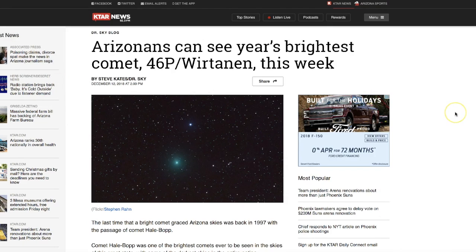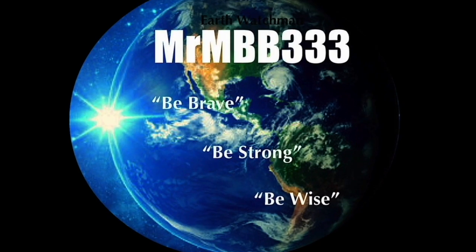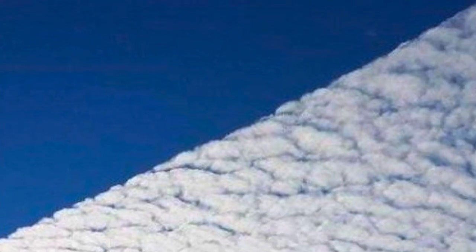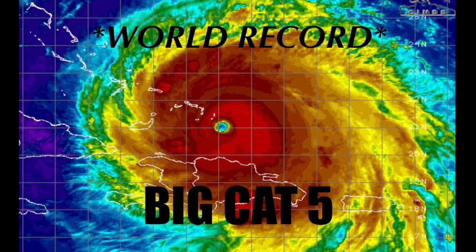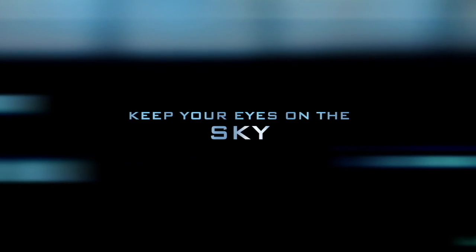Enjoy, guys. Meteor shower peaking tonight and tomorrow night — a comet during the meteor shower, a historic comet coming closer to Earth than any other comet in history. Thanks for watching. Have a super day and be safe out there. We'll see you next time.